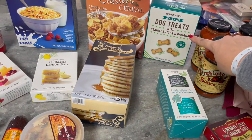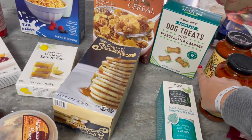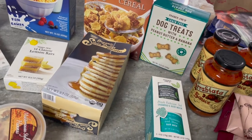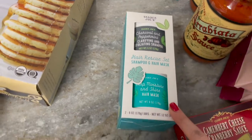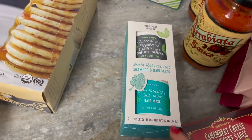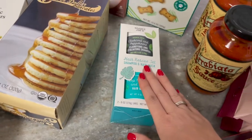We bought these peanut butter and banana grain-free snacks for the dogs once before and they love them — they're a little big so we break them in half. This is new — I have not tried this exfoliating shampoo and hair mask. It sounds really invigorating and amazing for your hair, so we'll see how that goes.